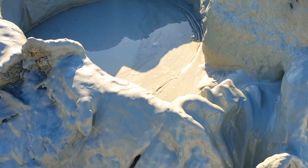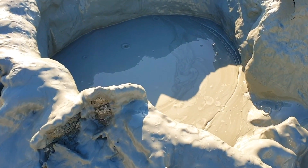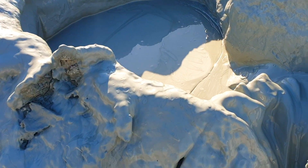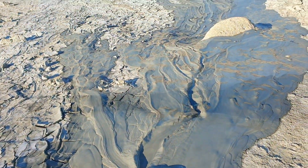These bubbles and the mud are actually coming from deep inside the crust because of all the tectonic activity going on there. Let's fly the drone and see from the top.